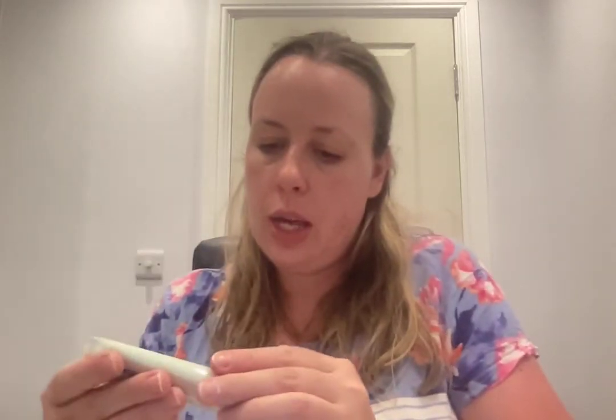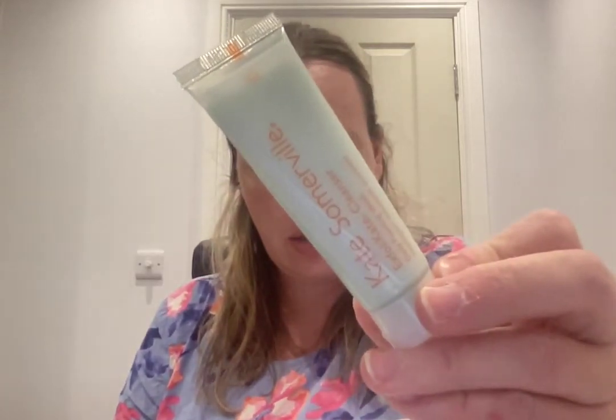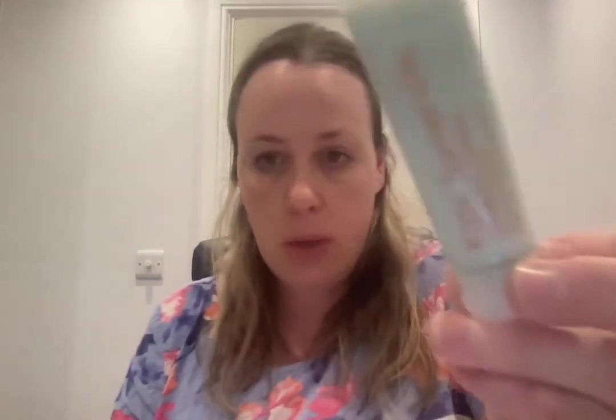Something I haven't tried but is catching my eye: the Kate Somerville ExfoliKate Cleanser Daily Foaming Wash. Full size is £38, this is 30 mils. It banishes impurities and allows skin to breathe with this gentle cleanser that sloughs away dead skin cells and delivers hydrating benefits.